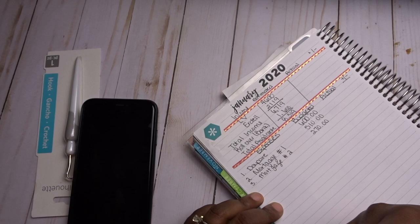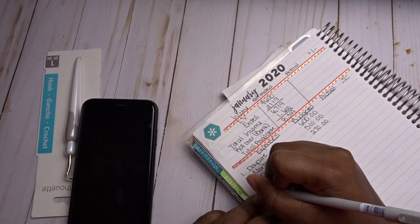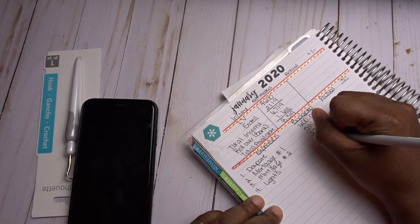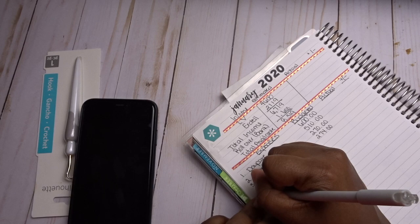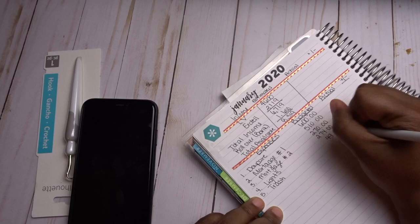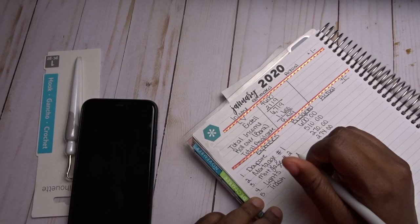I'm thinking about doing a vlogging series to show what's going on with my house. Let me know if you'd be interested — I just picked up a new camera for Christmas and I think it'll be fun and exciting. I also wrote down our light bill, which is $274.